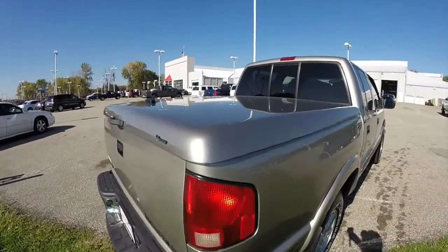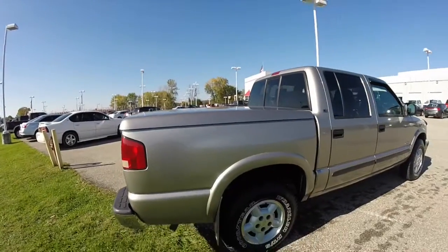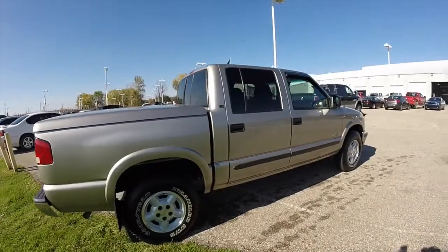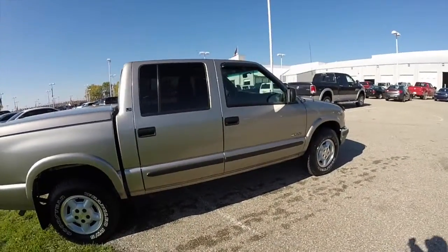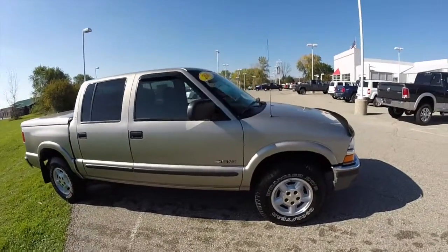It has this lockable body color bed cover and sliding rear window. The vehicle is in very good shape for its age.